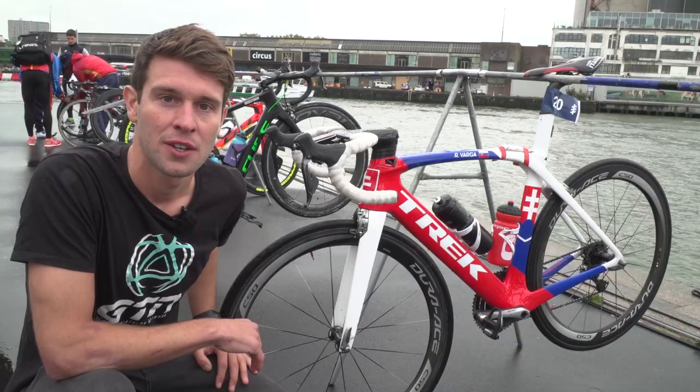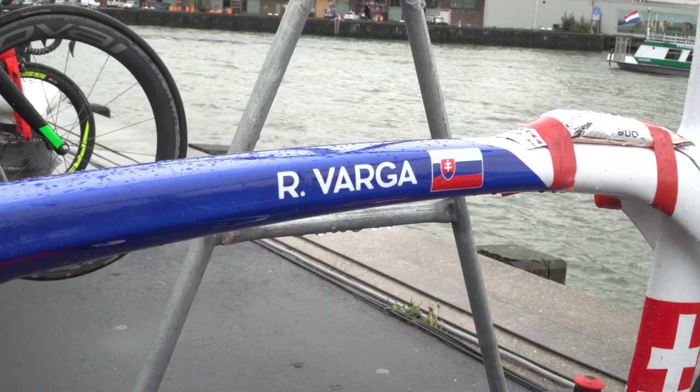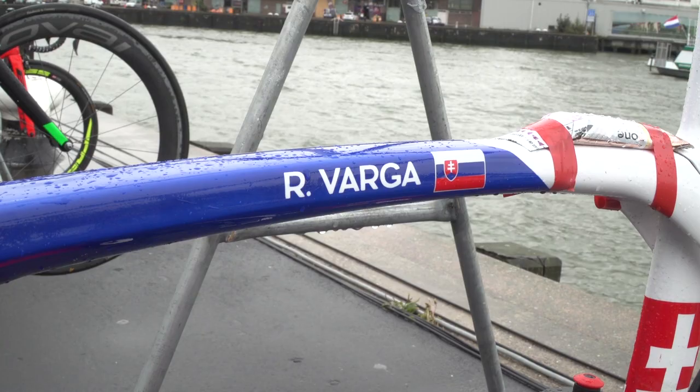We are here beside Richard Varga's Trek Madone, and to be honest, all we're interested in here is the paintwork. Check it out — Slovakian colors, very cool.